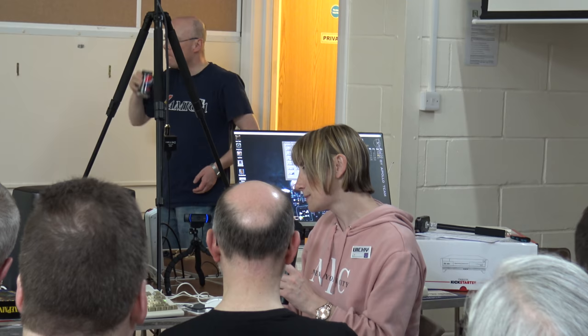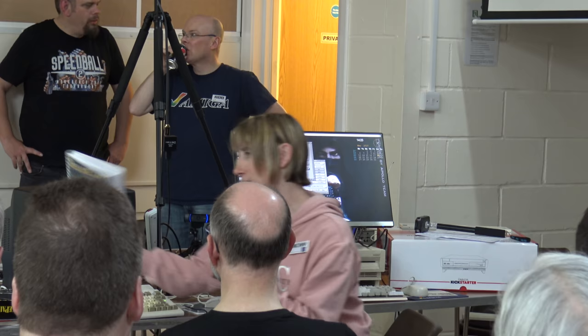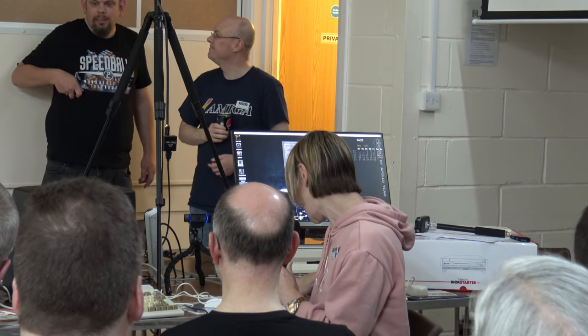The second talk of the day was from Vicky, who has an amazing YouTube channel called Pixel Vixen. You can find her live streaming games as well as telling you everything you need to know about using Deluxe Paint. She showed the manual for Deluxe Paint 4 AGA and the even chunkier manual for Deluxe Paint 5, noting you can learn much more from a paper manual. She covered the fact that Deluxe Paint was made by Electronic Arts and had five main releases.